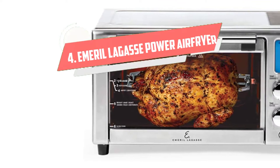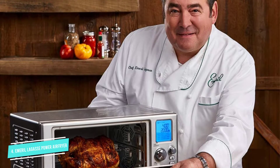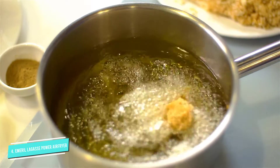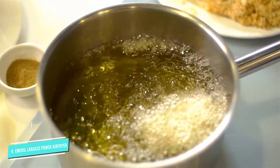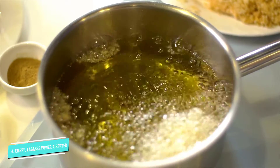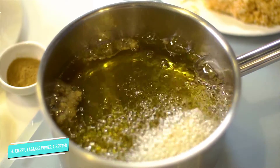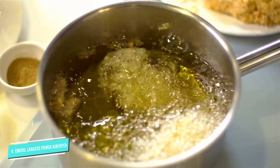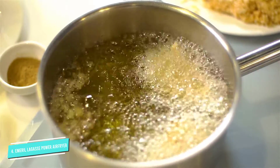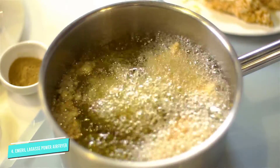Number 4: Emeril Lagasse Power Air Fryer 360. If you're looking for a kitchen gadget that has the benefits of both an air fryer and toaster oven, the Power Air Fryer 360 by Chef Emeril Lagasse fits the bill. It looks like a big toaster oven, but it's so much more than that. This air fryer boasts 5 heating elements and 360-degree quick cook technology, so you can produce perfect fries, meats, and vegetables with delicious flavor and less oil. There are 12 preset cooking functions, which is more than most air fryers. Other notable features include an interior light, LCD digital display, and a memory feature that remembers your last preset and temperature, so you can repeat the cooking process without fiddling with the controls.